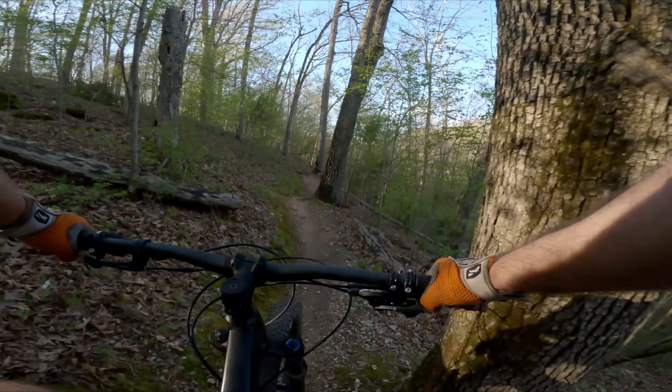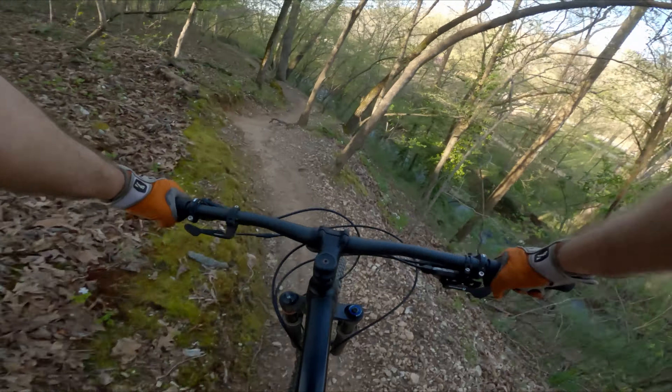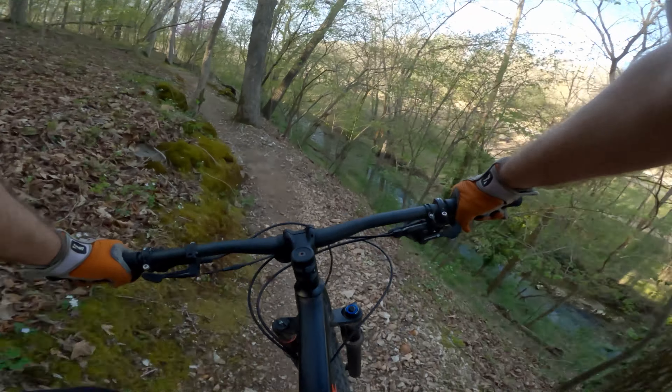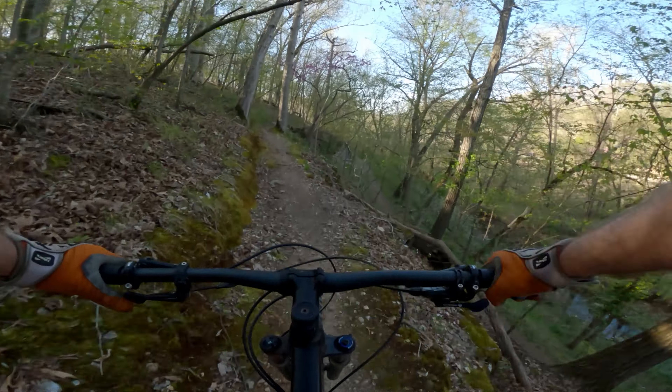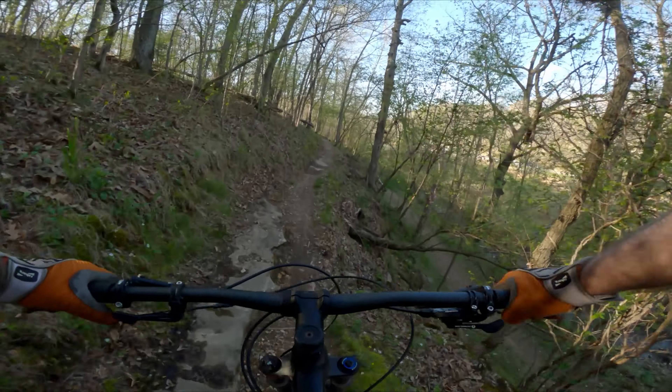It's a really cool sessionable spot. If you need a place to work on small jumps and berms and stuff, this is really cool. You can ride down it and it's a relatively short climb back up to the staging area. Dropping into Boo Boo first to get warmed up.